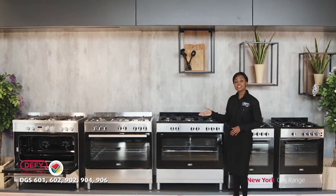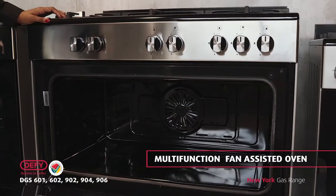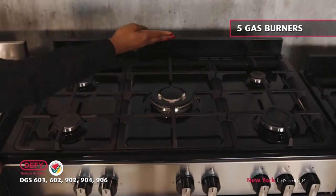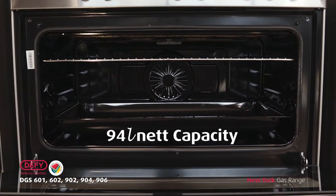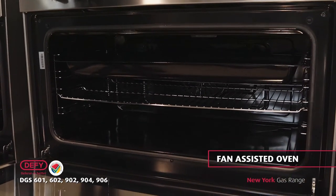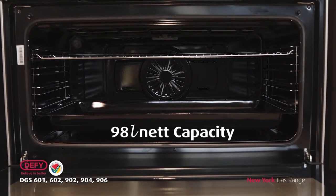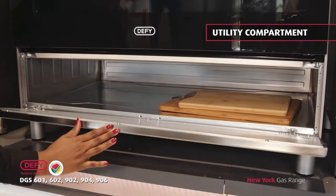Now moving on to the 90 centimeter range — the DGS902 with a multi-function fan-assisted oven and five gas burners has a net capacity of 94 liters. The DGS904 also has a fan-assisted oven, with a net capacity of 98 liters, five gas burners, and a utility compartment.